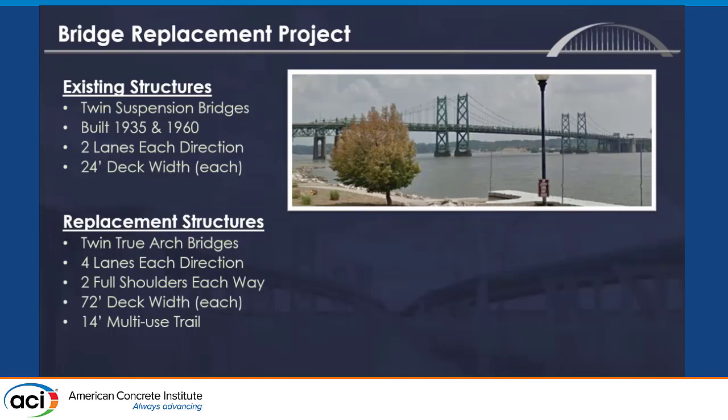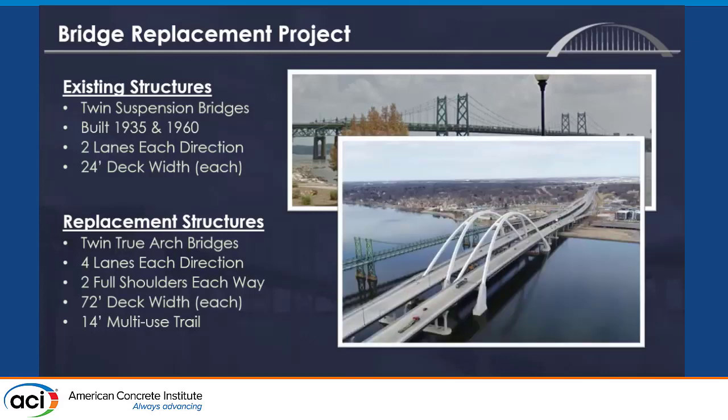The existing I-74 bridge was twin suspension bridges with two lanes each direction and literally no shoulder, so there were incredible amounts of traffic issues if there was an accident. The new structure is twin true arch bridges, four lanes each direction with two shoulders each way, a total 72-foot deck width, and a 14-foot bike path on one side.